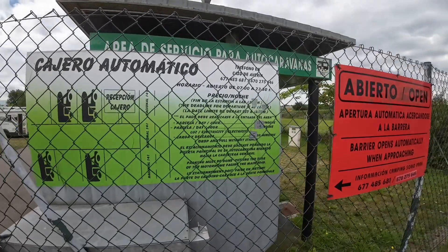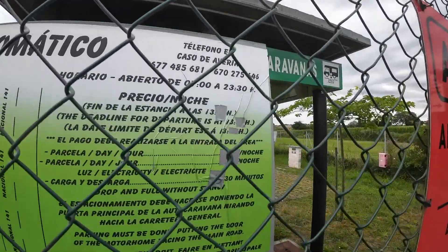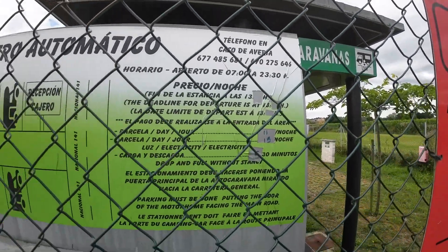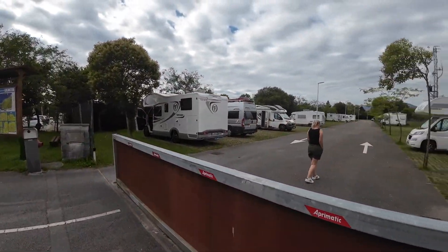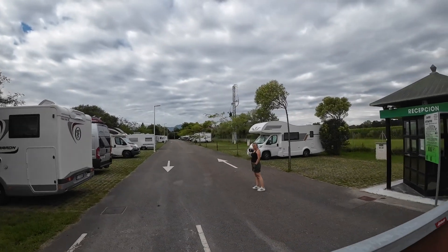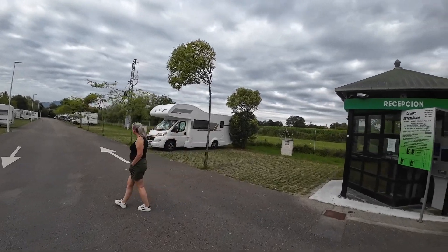For one night it was 11 euros. And if you want with electricity, it's 15 euros. All you do is you just pull up and go and find your spot. Anything before the electric pole is for electric basically. Anything after that, you don't need electric.